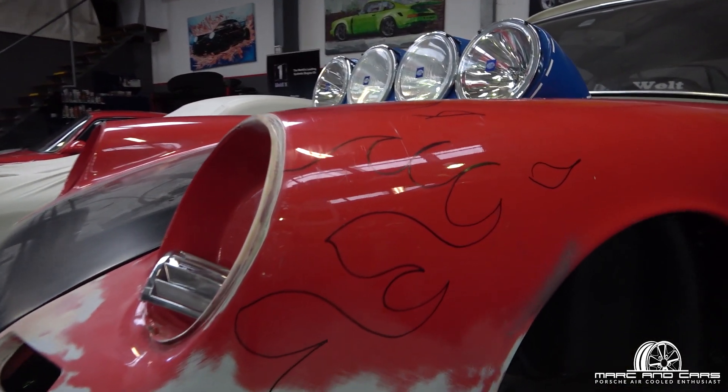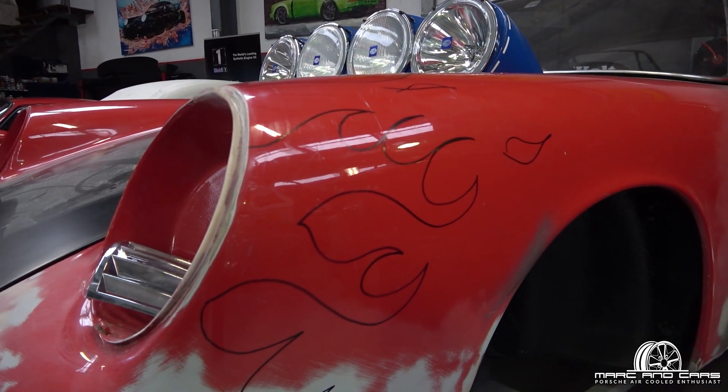I wonder — a bit of speculation as to what this car could be looking like in the future. Yeah, it's going to be fun to see.